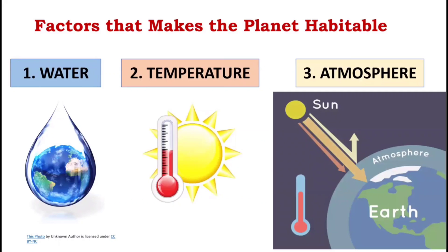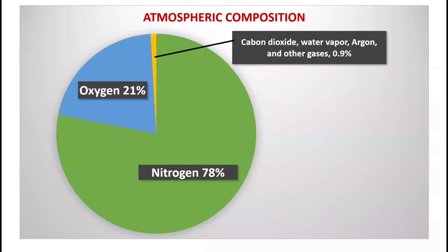The third factor is the atmosphere. Some heat is absorbed to make our planet warm, and some heat is trapped to prevent excessive loss from Earth — a process called the greenhouse effect. The atmosphere shields the surface from harmful radiation and provides chemicals needed for life, such as nitrogen and carbon dioxide. Earth's atmosphere comprises 78% nitrogen, 21% oxygen, and 0.9% carbon dioxide, water vapor, argon, and other gases. These gases are necessary to support life for plant and animal use.